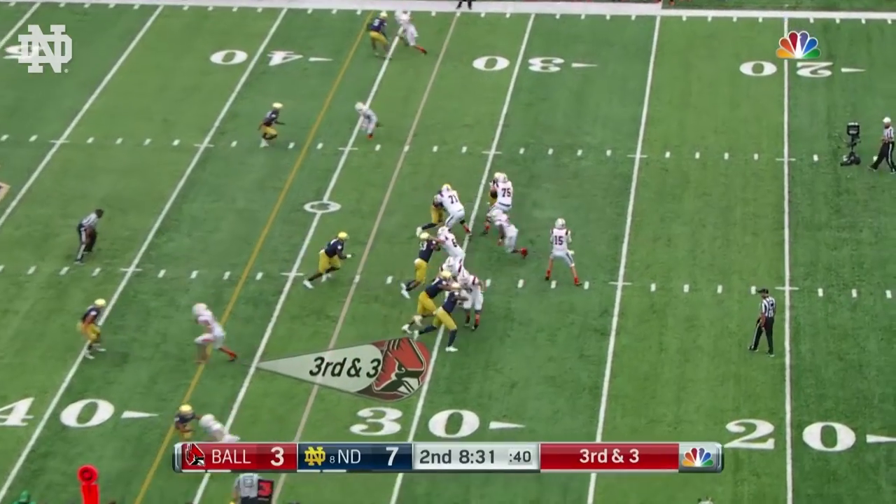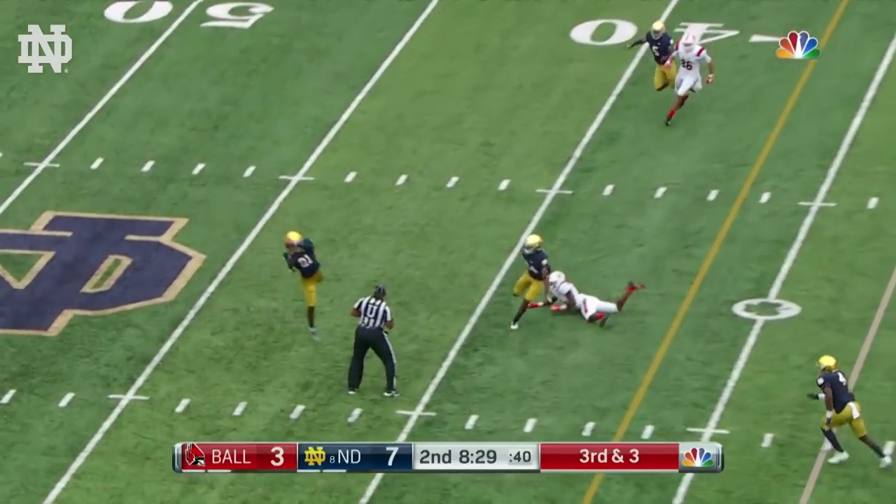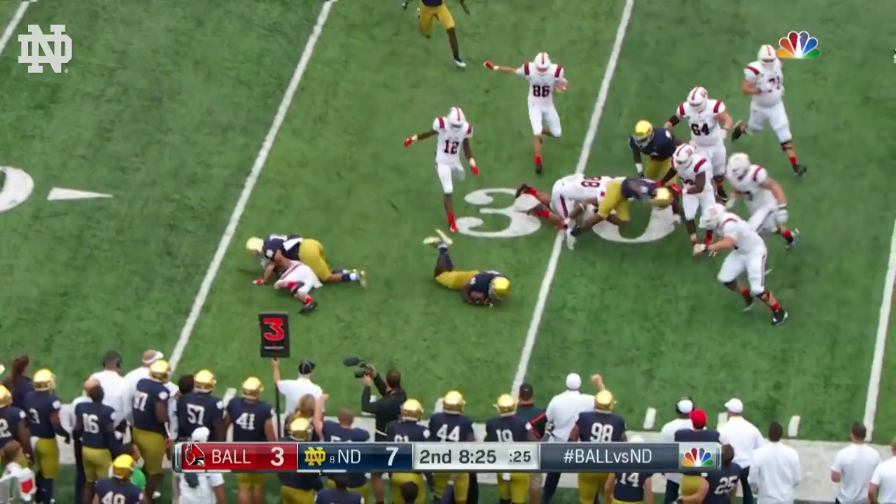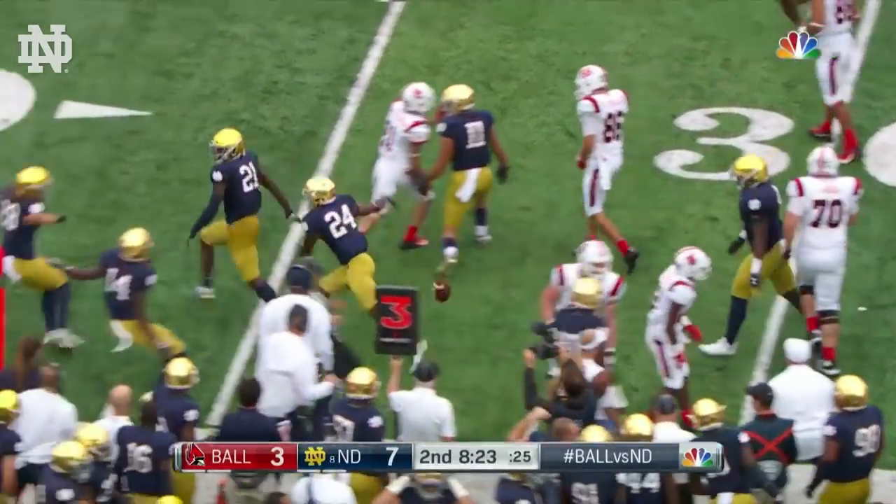Four receivers, the back Huntley next to the quarterback. He fires — it's intercepted on the deflection. Jalen Elliott from his safety position, knocked down at the 31-yard line.